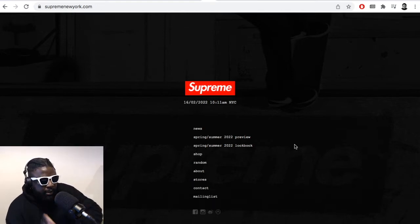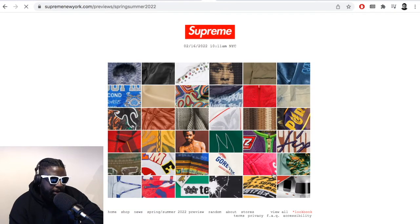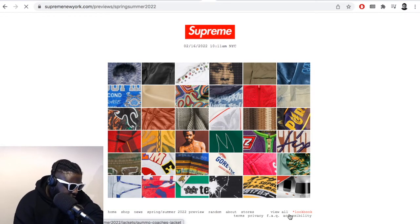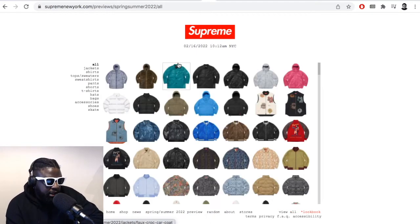But this happens to be, weirdly enough, one of the better Spring Summer collections I've seen for Supreme in a while, legitimately. I'm not really a fan of Spring Summer Supreme at all, and I thought this collection was really, really well done.